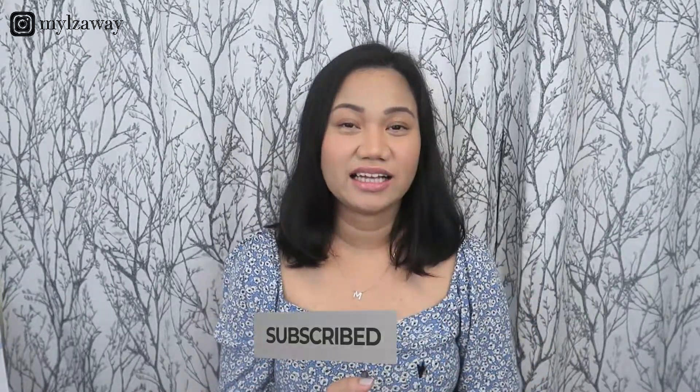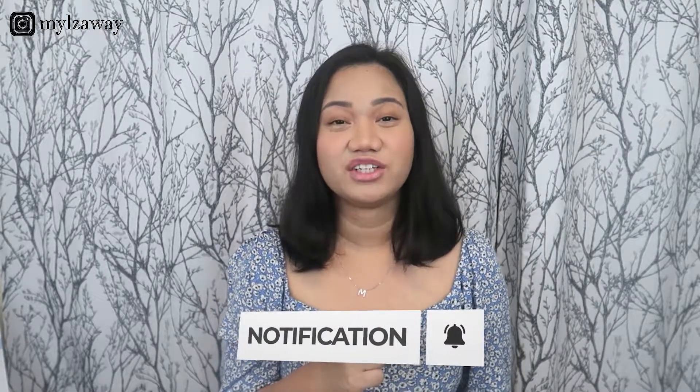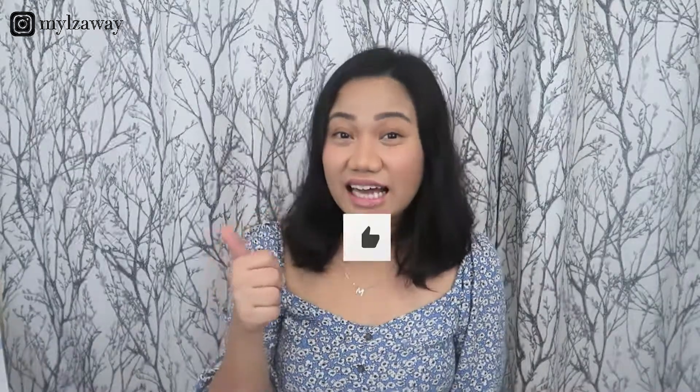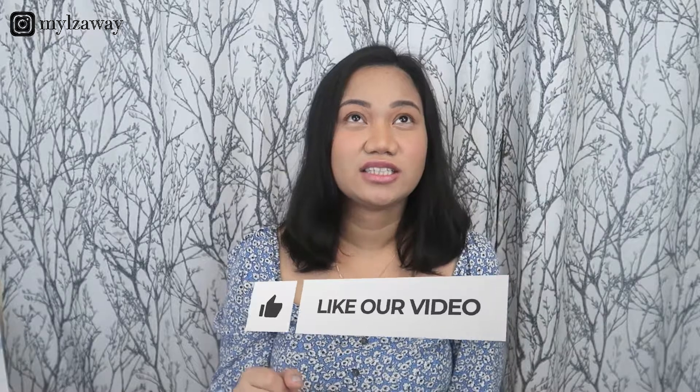Before we start, I just would like to remind you guys that if you haven't yet, please do subscribe to my channel and click that notification bell down below so you'll be notified every time I have a new video. Please do like this video if you like this kind of content because my channel is all about fashion, beauty, and lifestyle. If you like that, please do like the video because that will really help my YouTube algorithm.